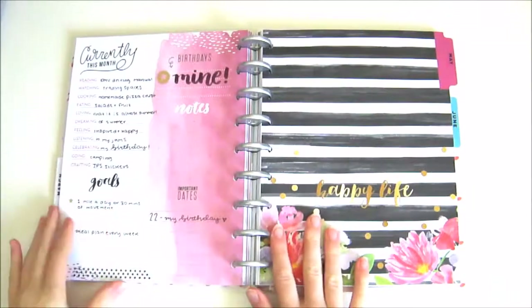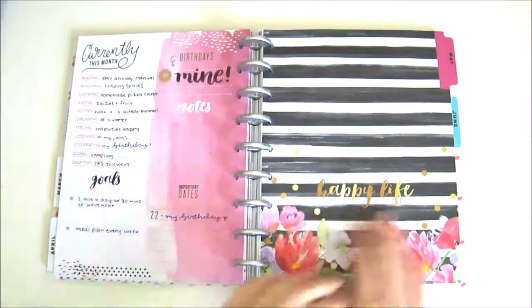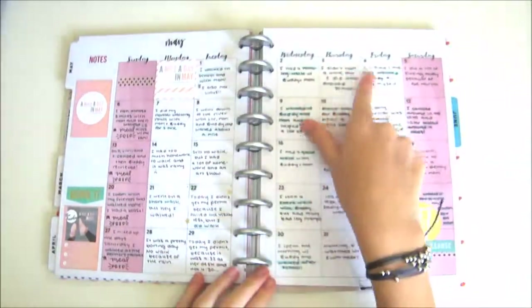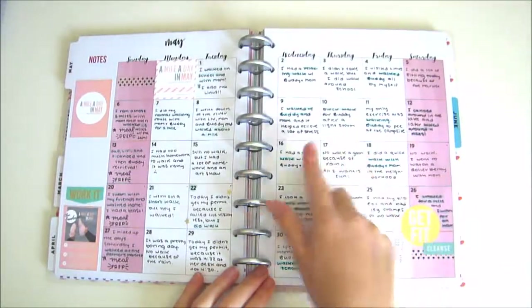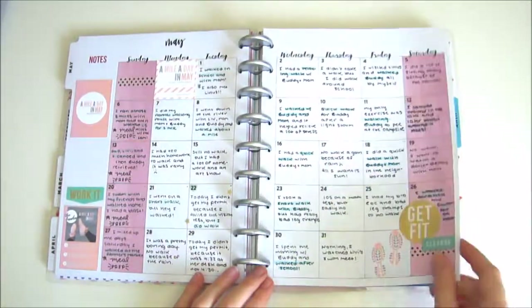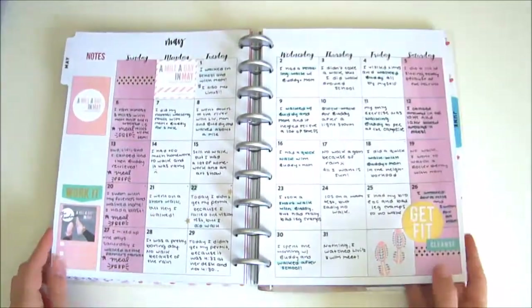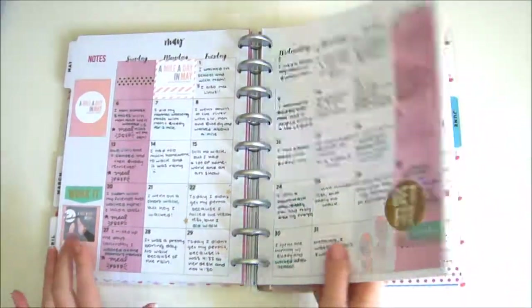Here's my fitness planner. In the notes section, I put a picture of how I exercised. This month I participated in A Mile a Day in May by Amanda Zampelli, which I'll link below, and I tracked my progress in the monthly. I wrote my exercise, or why I didn't exercise, in each day, and then highlighted that day's exercise. This helps me get a review of each month.